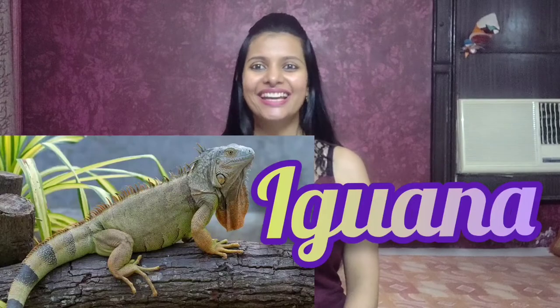Hello friends, how are you all? Hope you are doing good. So today I am going to talk about iguanas.